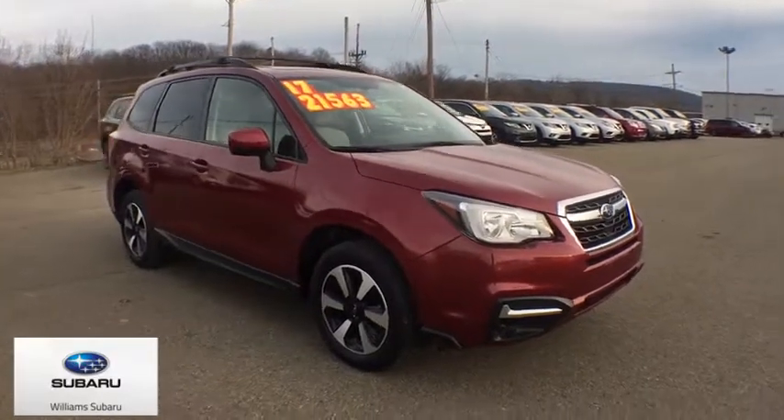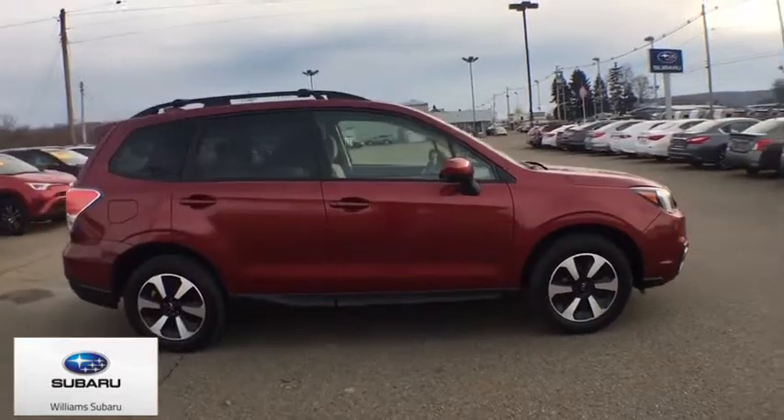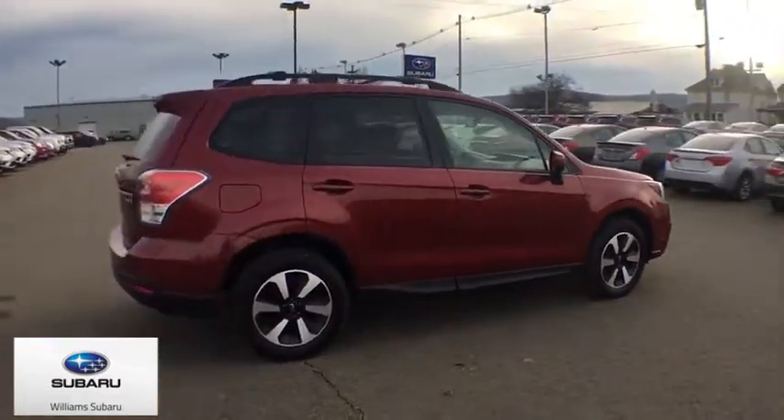The 2017 Subaru Forester. The Subaru Forester is a sensible, practical, and affordable vehicle. It has an impressive, comfortable ride and handles well.